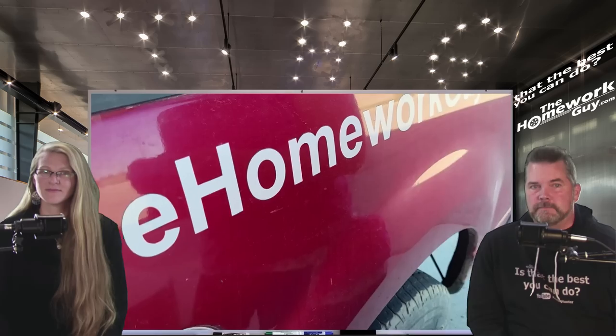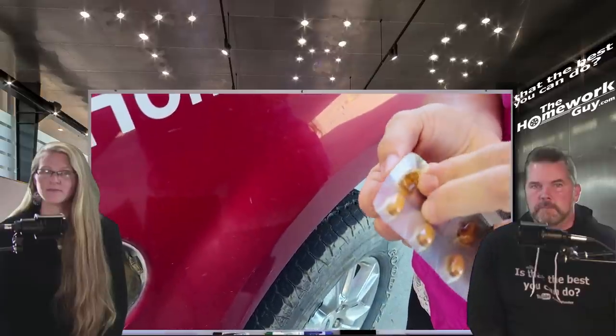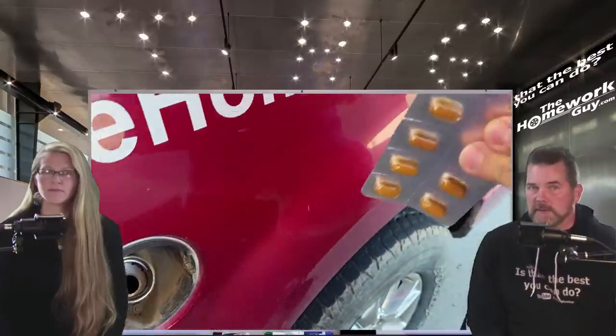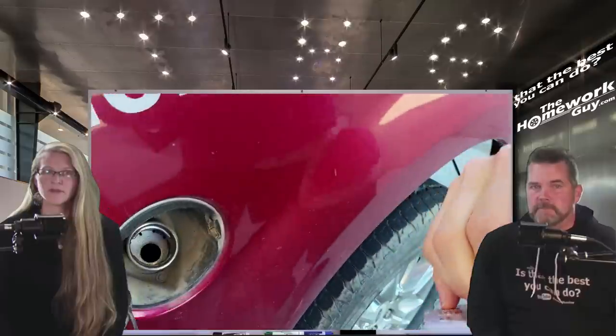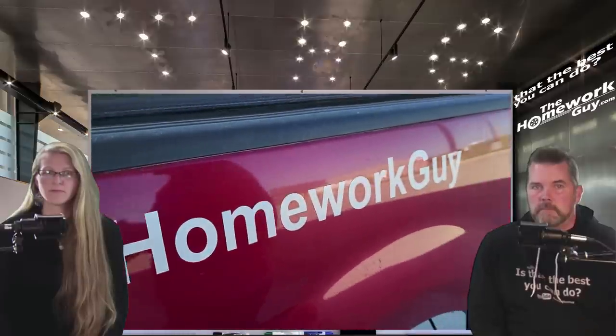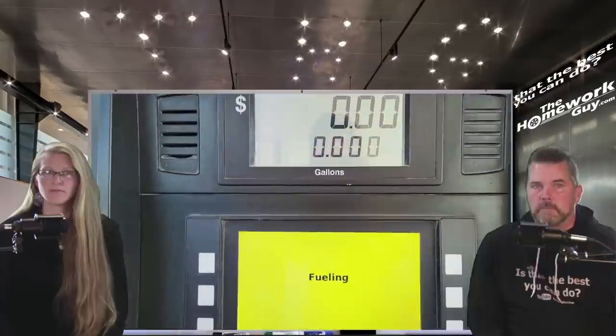Pretty exciting stuff. Liz here has read the packaging, and it says one and a half caps for 21 to 30 gallons. The capsule is going into the tank — there's one. The capsules that you guys will be getting are actually round, not oblong like these are. And in goes a half, so that's one and a half capsules in the tank. Let's go ahead and fuel this thing up and see what our miles per gallon came back as on the baseline.